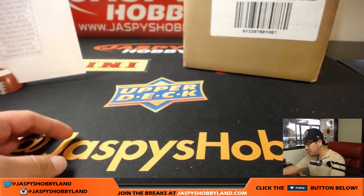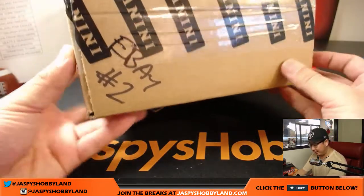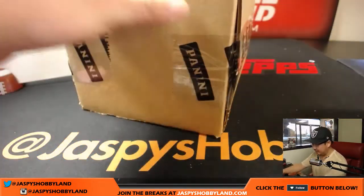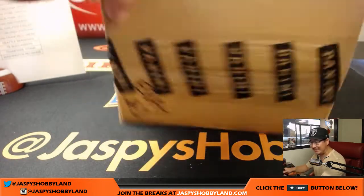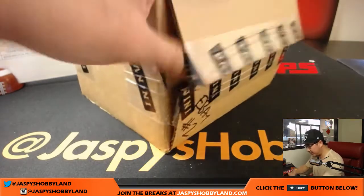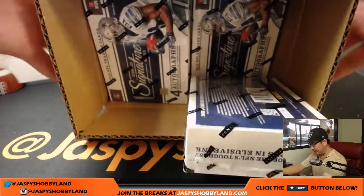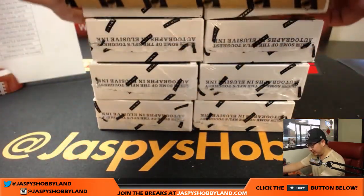Thanks for bidding on your teams. This is 2016 Signature Series. We did the first eight box inner yesterday, and now we're doing the second eight box inner today of 2016 Donruss Signature Series football. Some pretty nice stuff popped out of here yesterday, so hopefully this is a hot case to keep the heat going.